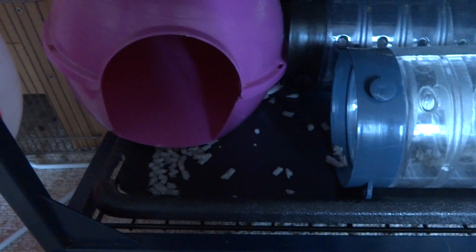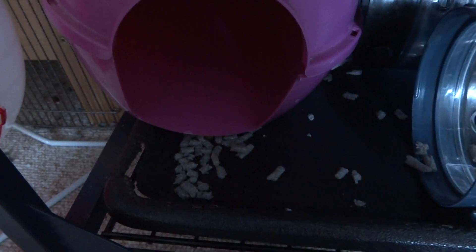What we've done with the old chewed cage base is put it on the bottom shelf, which is helping to collect the bedding. Not quite so much bedding is going onto the floor now, and it's quite easy to remove that bedding.